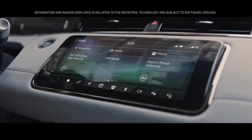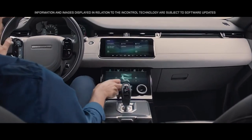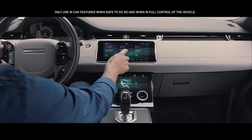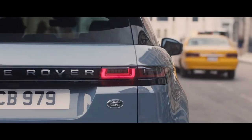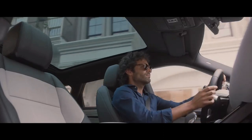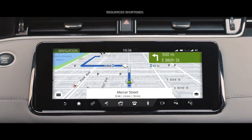At the heart of this beautiful interior lies our dual-screen TouchPro Duo system. This intuitive interface can be controlled either by touch or voice activation. And the hidden-till-lit capacitive steering wheel switches put key functions right at your fingertips.